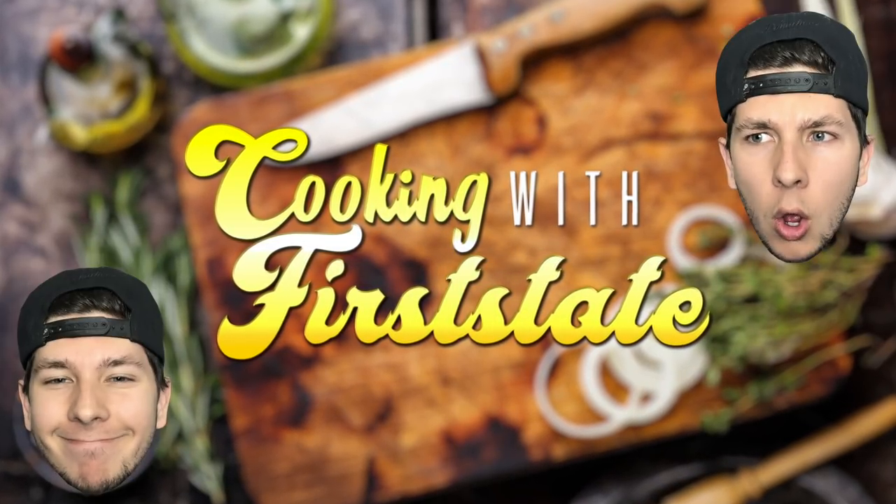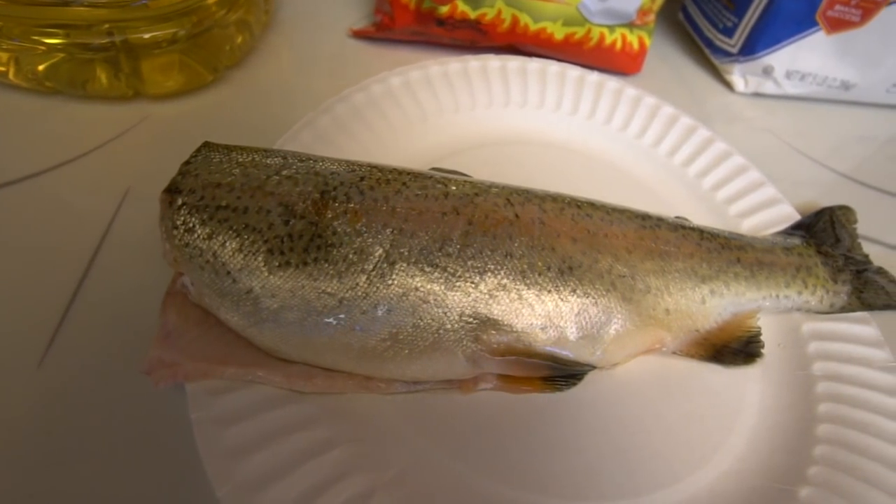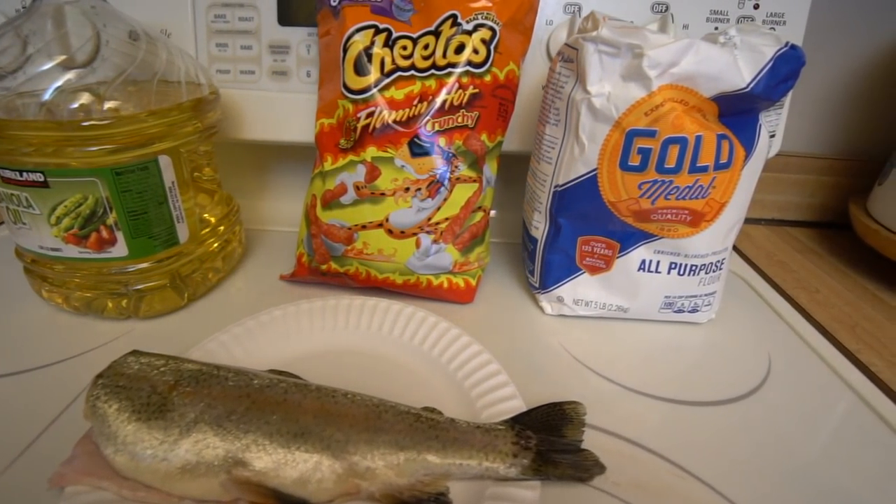There we go — we now have all the ingredients. You guys might be a little bit confused, but welcome to another episode of cooking with First State. Here is our beautiful rainbow trout that we are gonna be cooking up today, along with our other stuff. Okay, let's see what we're working with here. You have to taste the ingredients, man — and I really do love me some Flamin' Hot Cheetos.